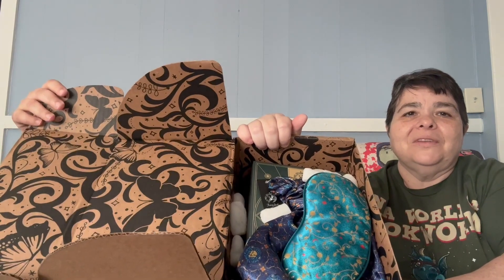So when we first open it, here is what it looks like inside. They've got some of these big noodle packing things, and you get a sleep mask this time.